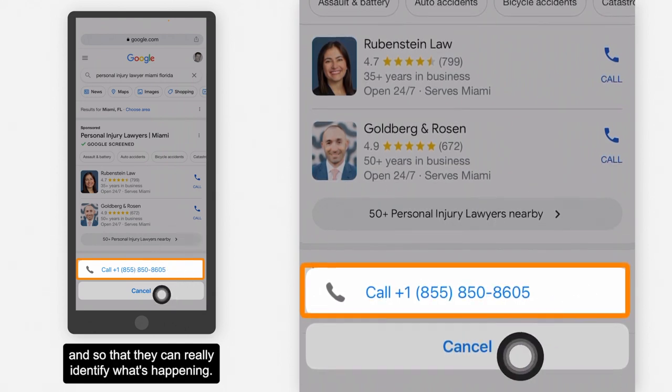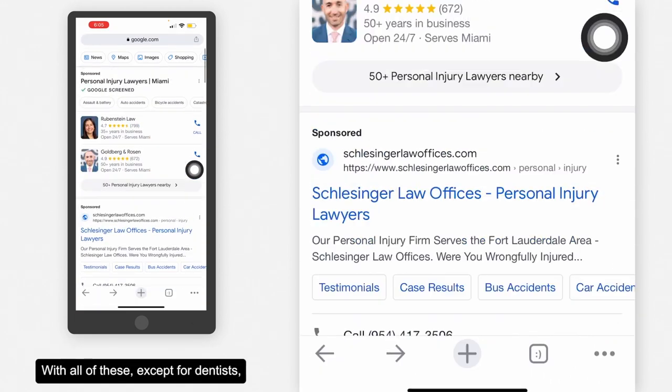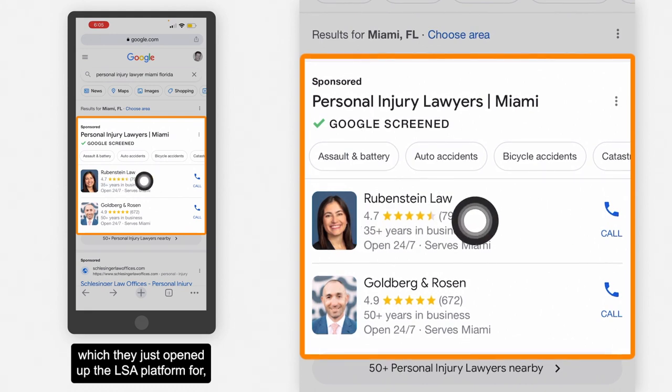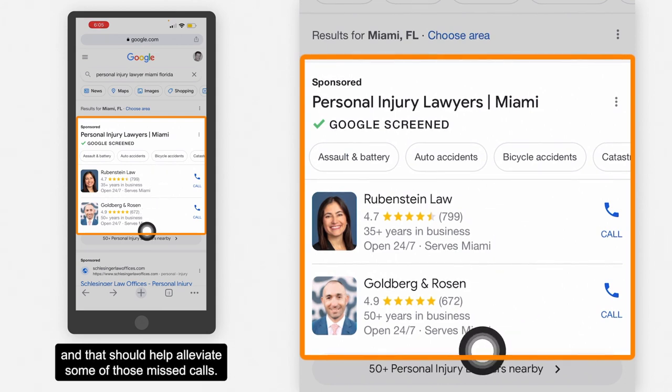They can really identify what's happening, because with regular Google Business Profile they don't track these calls or record them unless you set that up. But with local service ads — except for dentists, which they just opened the LSA platform for — Google records all these calls. So you can request that the call tracking number is changed, and that should help alleviate some of those missed calls.